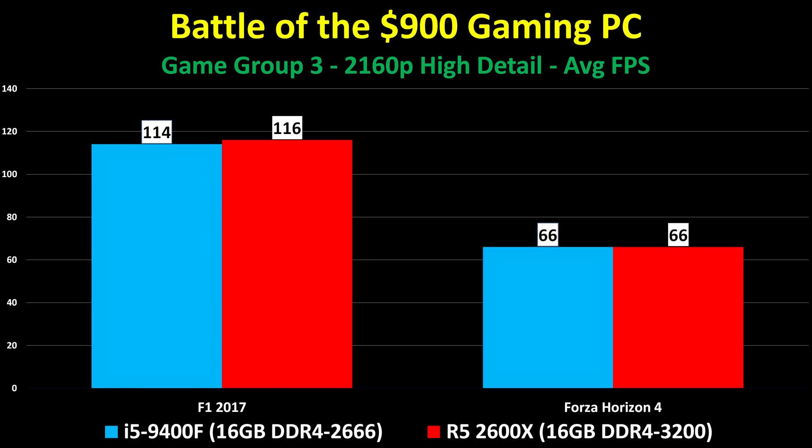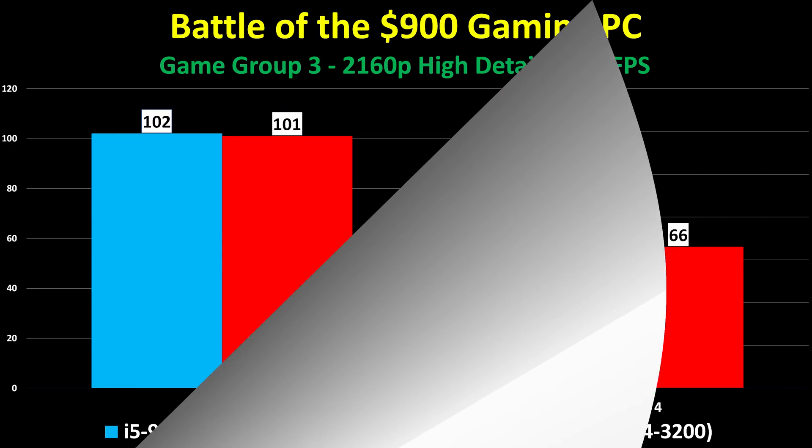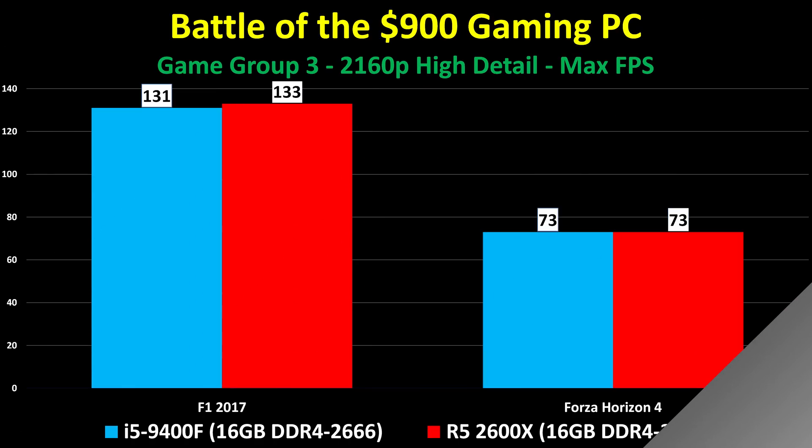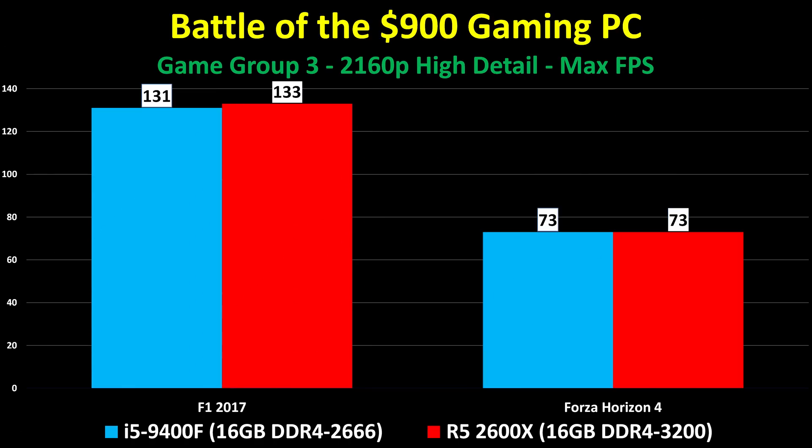Next is 4K high detail, with two games using built-in benchmarks. F1 2017 hit nearly 120 FPS at 4K high detail. Forza Horizon 4 — which is stunningly beautiful — averaged 66 FPS on both machines at 4K high detail. The minimums weren't much lower since driving game benchmarks are very consistent, and the maximum frame rates are just slightly above the average. These are very consistent performers.